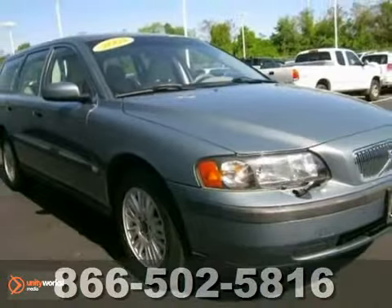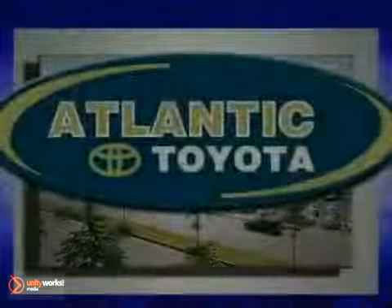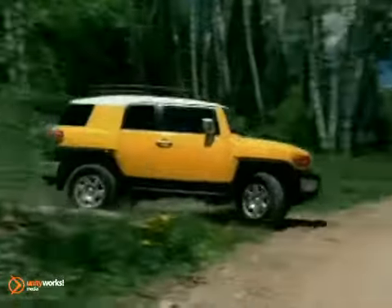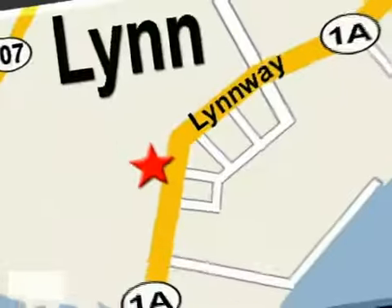Come in for a test drive today. Atlantic Toyota is proud to be recognized as a Toyota Signature Dealer. It's worth the drive to Atlantic Toyota on the Linway in Lin. Come in today for a test drive.